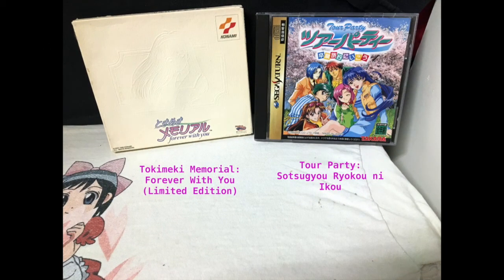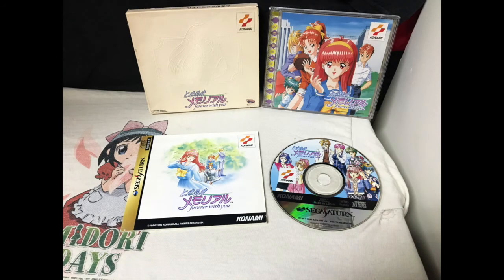Here is another one — Tokimeki Memorial Forever With You Limited Edition and Tour Party board game. Of course the first one is a visual novel limited edition. And then the other one — you'd think it's going to be another dating sim just like the one before it, but no, this is actually a board game based off of that series. I'm very curious to see what that one's going to do, and that's why I instantly had to pick it up. The collector's edition comes with a leather case and an art book, but I had to pick it up because it's a limited edition and part of a series I like to collect.